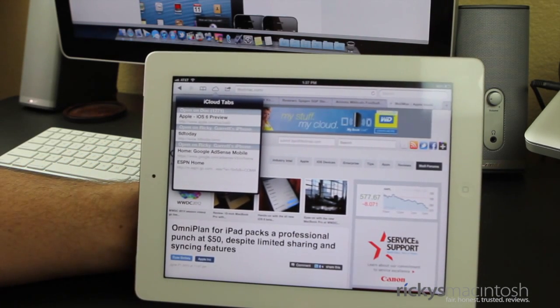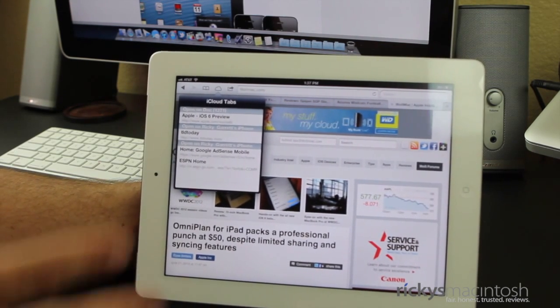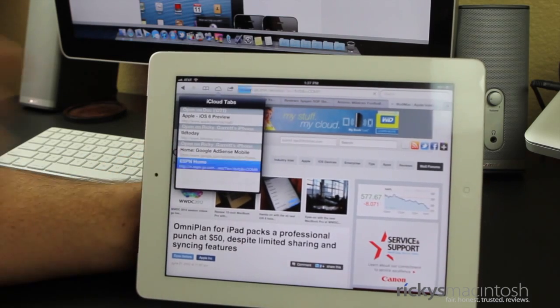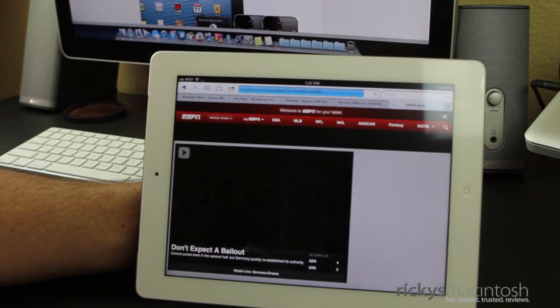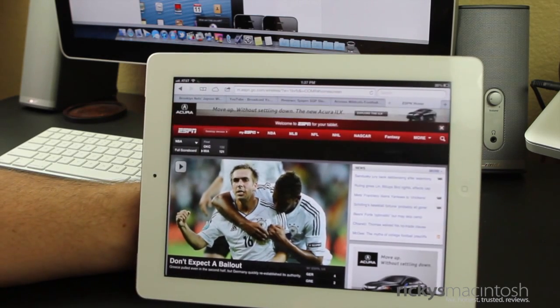What's nice about this is if you're looking up something on your iPhone and then you go grab your iPad and sit on the couch and want to see it on a bigger screen, you don't have to go find where you were — it's going to take you right to where you were. And there we go. So I'm at ESPN, and I used this tab from my iPhone.